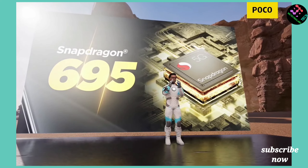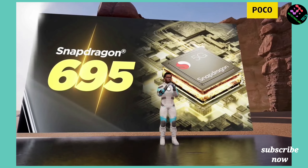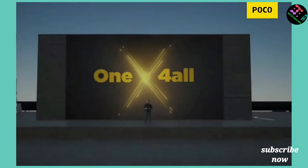The Snapdragon 695 processor offers better performance compared to the Exynos chipset in the Samsung M33.